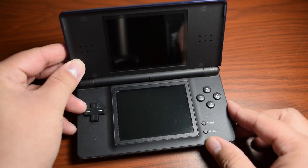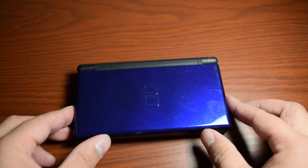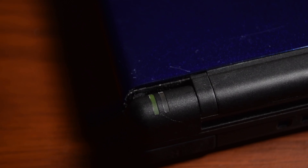An alternative to the Game Boy Advance SP is the original Nintendo DS and the DS Lite. Both feature backlit screens and Game Boy Advance support. The biggest problem is that Game Boy and Game Boy Color games can't be played on it. But still, compared to the SPs, the DSs are more plentiful, are cheaper, and have a normal headphone jack.